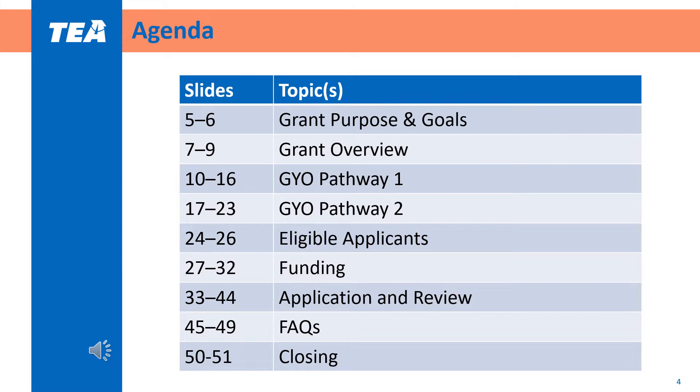This webinar will address the following topics: the grant purpose and goals, an overview of the grant including the different pathways, eligible applicants, funding, the application and review process, and frequently asked questions. You may refer to the slide numbers to view specific parts of the webinar.